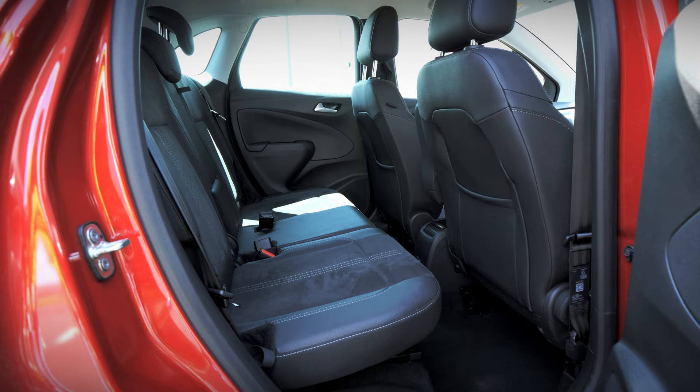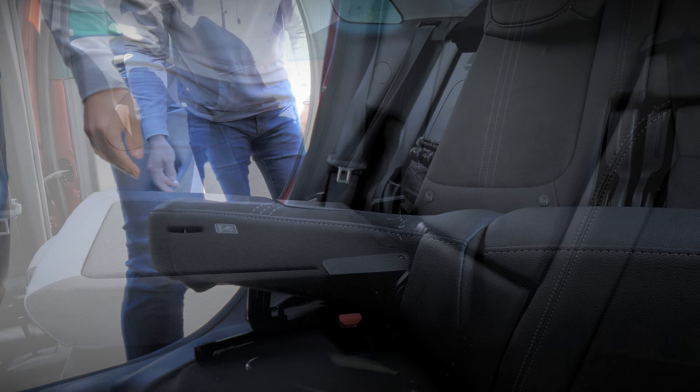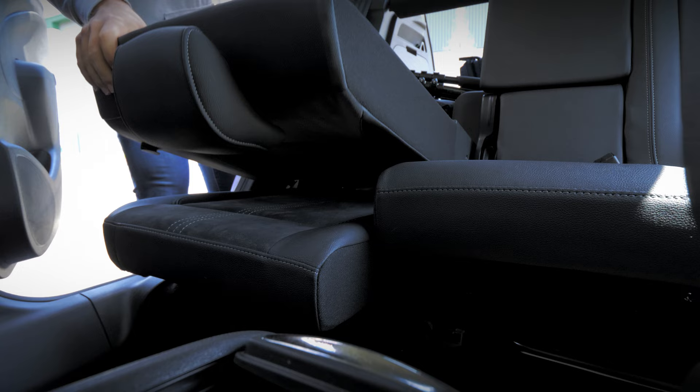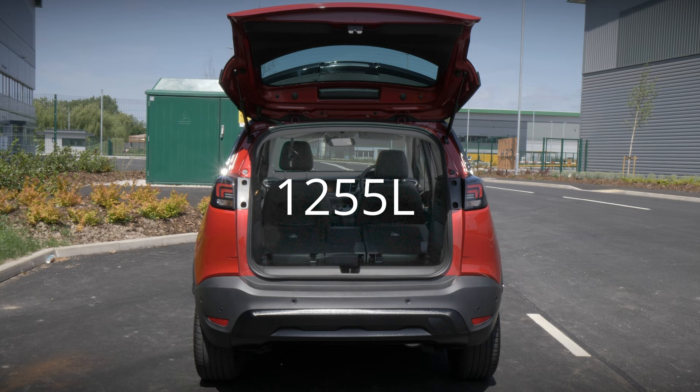The versatile seating configuration allows you to easily adapt the interior space to accommodate both passengers and cargo, courtesy of the conveniently located pull handles in the rear. One particular feature we like is that the rear seat base moves down with the back of the chair, so you have a flat loading space that isn't slanted. The Crossland offers a generous boot capacity of up to 410 litres, expanding to a substantial 1,255 litres with the rear seats folded down, ensuring you have all the space you need for your adventures.